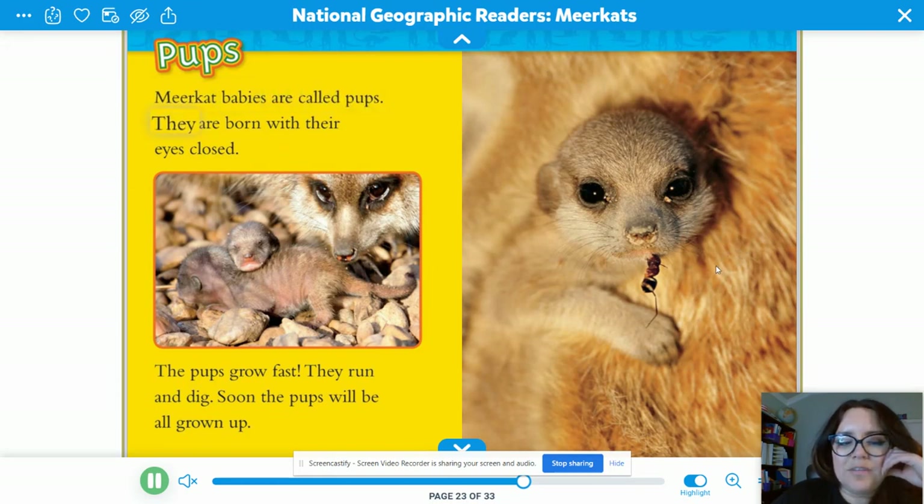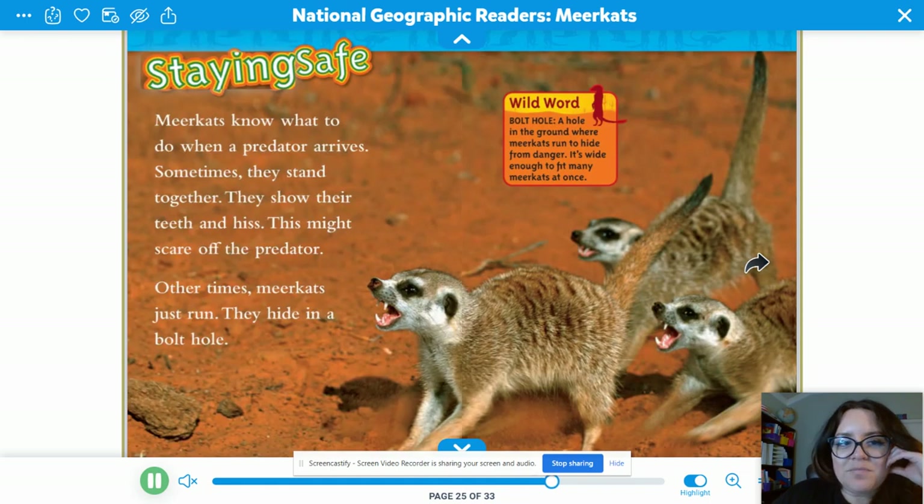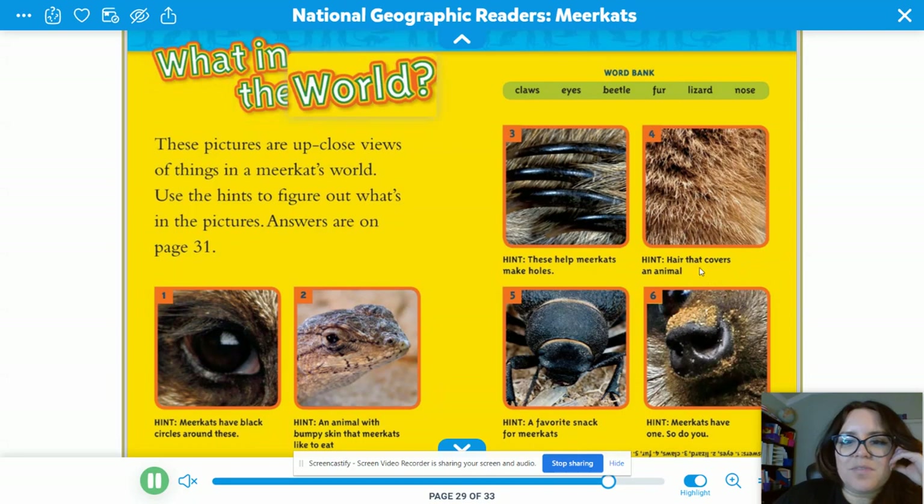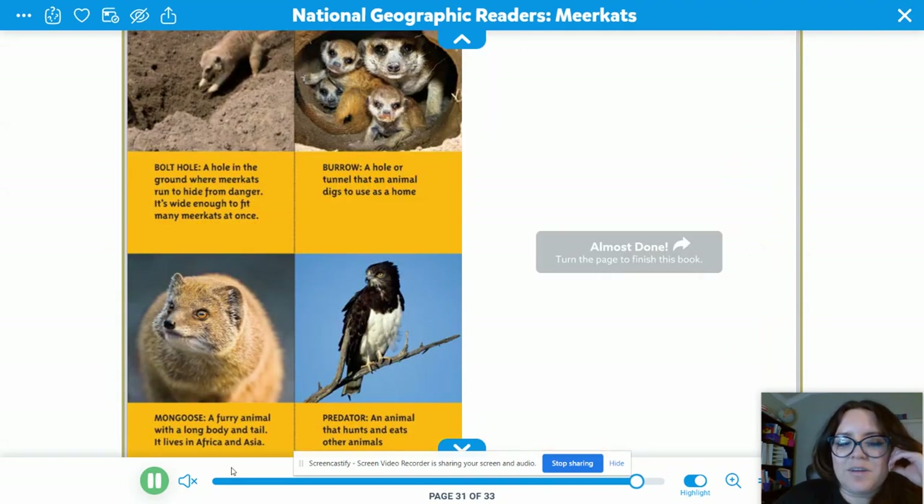Meerkat babies are called pups. They're born with their eyes closed. The pups grow fast — they run and dig, and soon the pups will be all grown up. Meerkats know what to do when a predator arrives. Sometimes they stand together, show their teeth, and hiss — this might scare off the predator. Other times meerkats just run and hide in a bolt hole. Meerkats help each other; sticking together keeps them safe. The end!